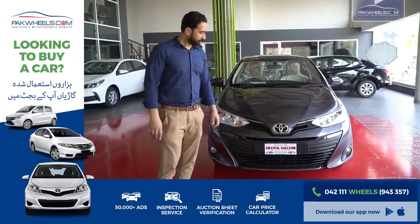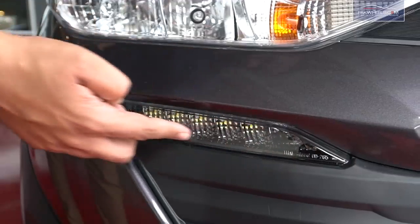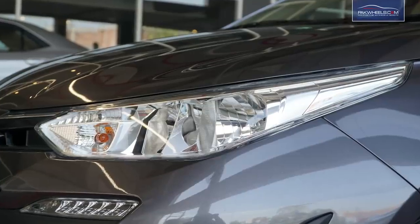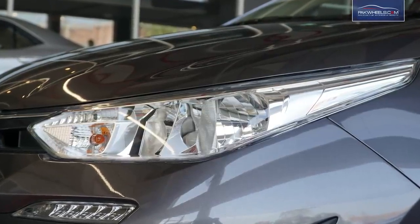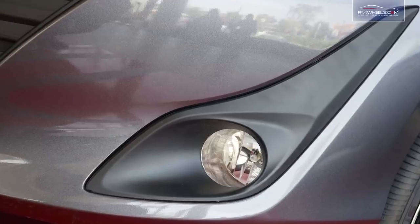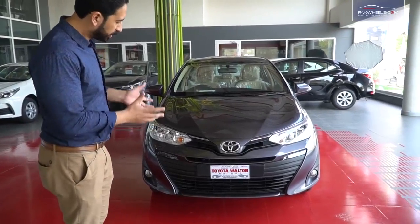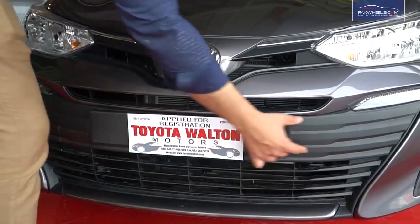Let's start from the front. There are LED DRLs in this car. If we talk about the headlamps, there are halogen headlamps. There are also fog lamps in the car. The front grille has been designed very wide and horizontal.